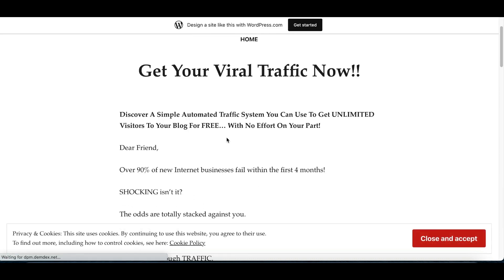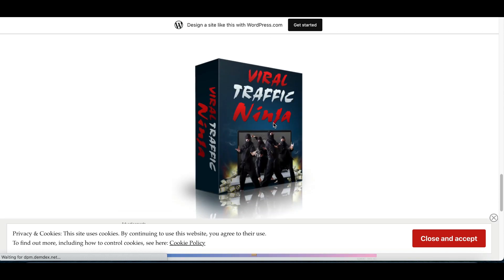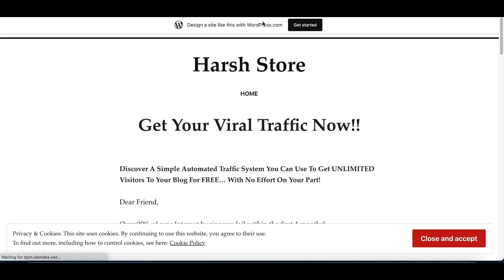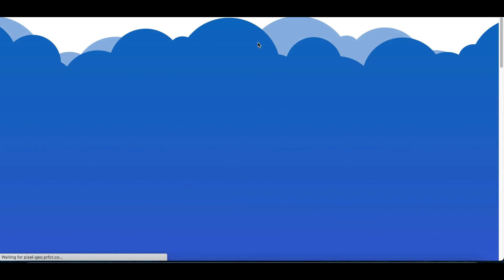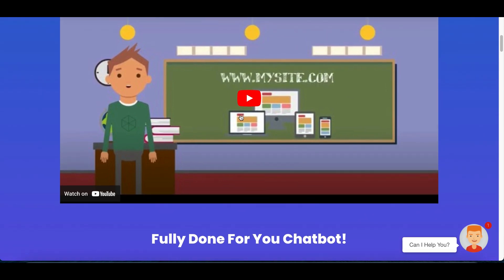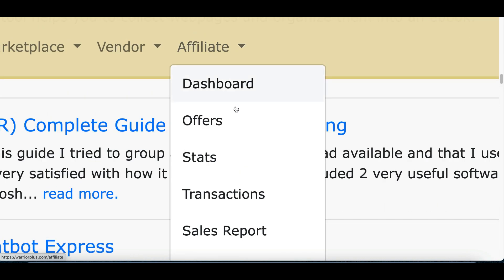When you click on a product name, it opens the actual product website. The key thing you want to make sure is that the website has a video. Some products — like a training course for $18 — have no video, so go back and find a software that does have a video. Check out the Chatbot Express one I ended up going with — it has a video that breaks down exactly how the software works.